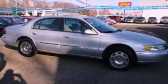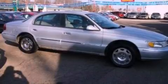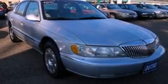A traction control system, memory settings for the seat's positions so you can recall your favorite alignment with the push of one button, and aluminum wheels.